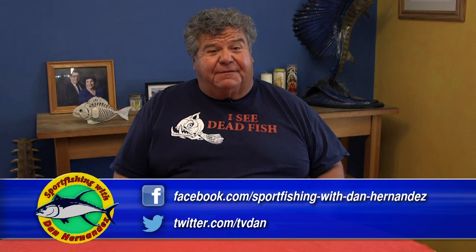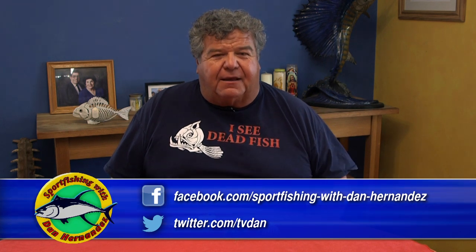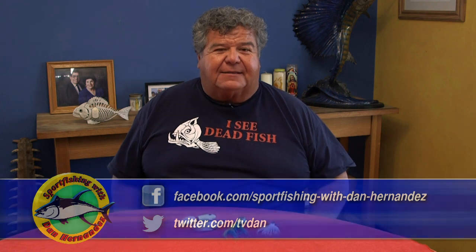Hey guys, Dan here. I want to talk to you a little bit about wintertime fishing. It's January right now and I know a lot of you still want to go fishing. Some of you have your own boats and you're wondering what kind of fishing you can do this time of year. There's a bunch of different fish — no rockfish of course, but there's still calico bass, sand bass, halibut, white sea bass. Along the beaches there's plenty of surf fishing, but for those heading on a party boat or fishing locally here in Southern California, I want to talk about the most versatile lure for this time of year.